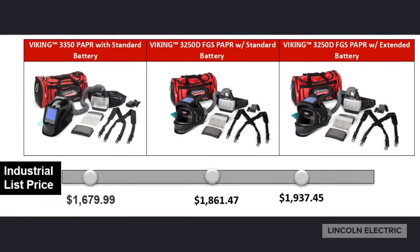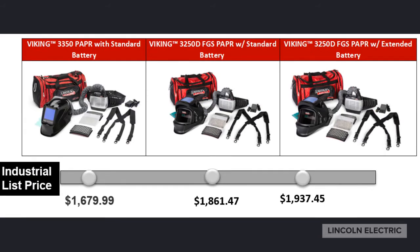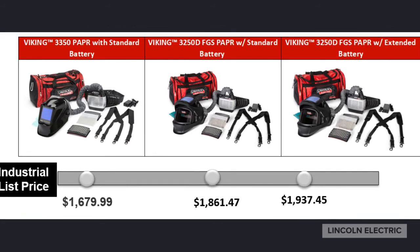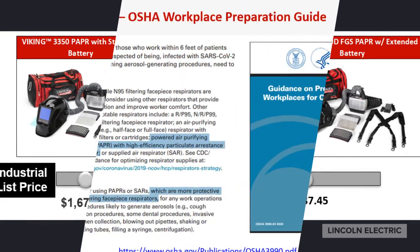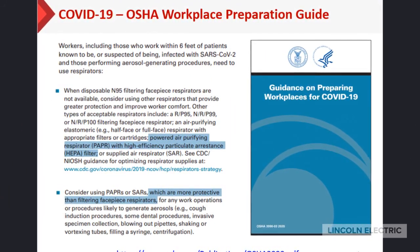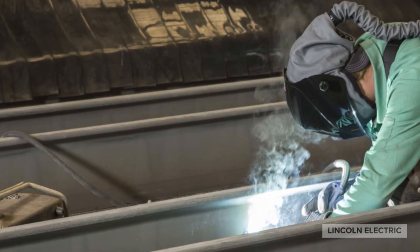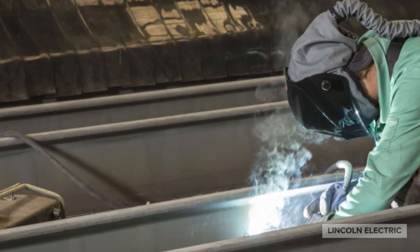Here is a quick snapshot of the three PAPR units currently available with Lincoln Electric. We have the standard 3350 and the flip shade 3250 FGS. The FGS comes with a standard battery or extended battery. Please refer to the OSHA or CDC websites for use of our PAPRs outside of the standard welding workplace. Thank you for your interest in both Lincoln's FGS and 3350 powered air purifying respirators.